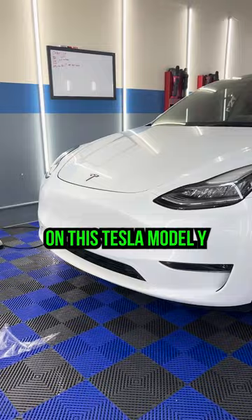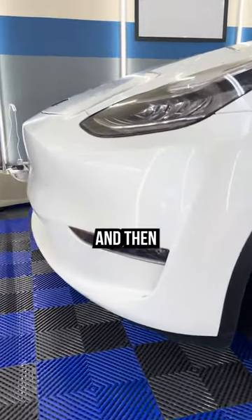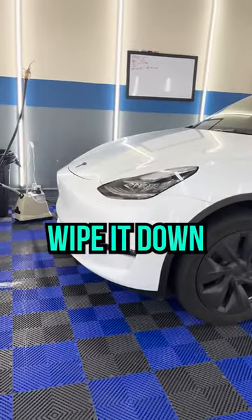Bumper PPF on this Tesla Model Y for a good client of ours. We're going to be putting our S-TEC on the front bumper, and then wash it up after the fact, wipe it down, get a nice clean.